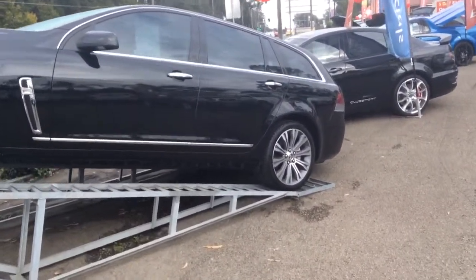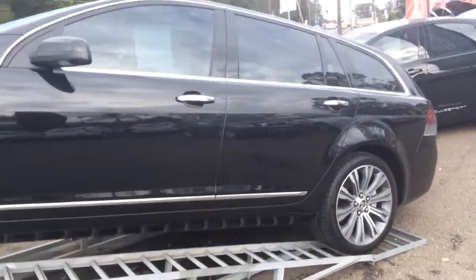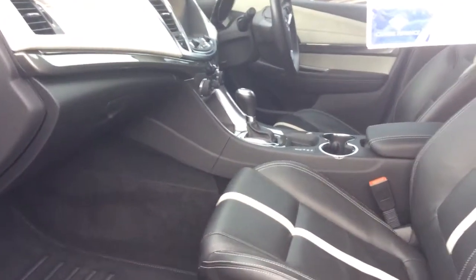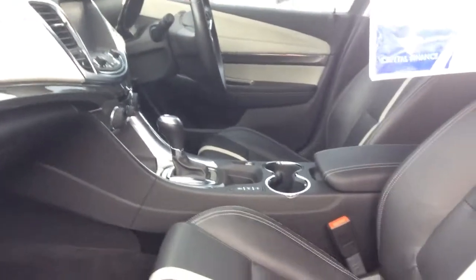What I am going to do is, since it is on a ramp there, I am going to open the door so you can have a very clear view inside. You can see, being a Calais V, very well accommodated.